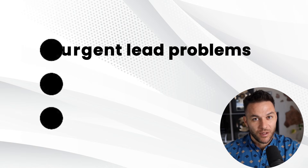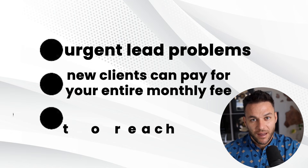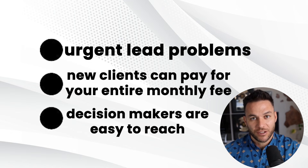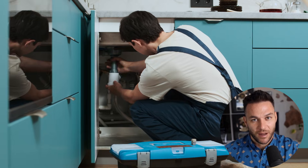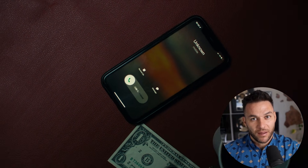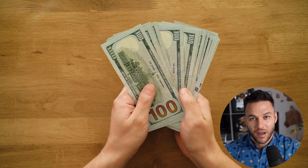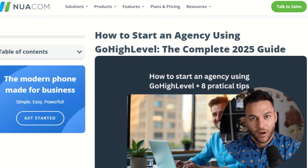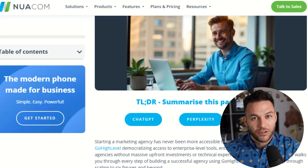The best niches for high-level have three things in common. First, they have urgent lead problems. Second, one or two new clients can pay for your entire monthly fee. And third, the decision makers are easy to reach. Think about home services — roofers, HVAC companies, plumbers, cleaning services. These businesses live and die by their phone ringing. One roofing job can be worth $3,000 to $10,000. If you can consistently put qualified leads in front of them, they'll happily pay you $1,000 to $3,000 every single month.